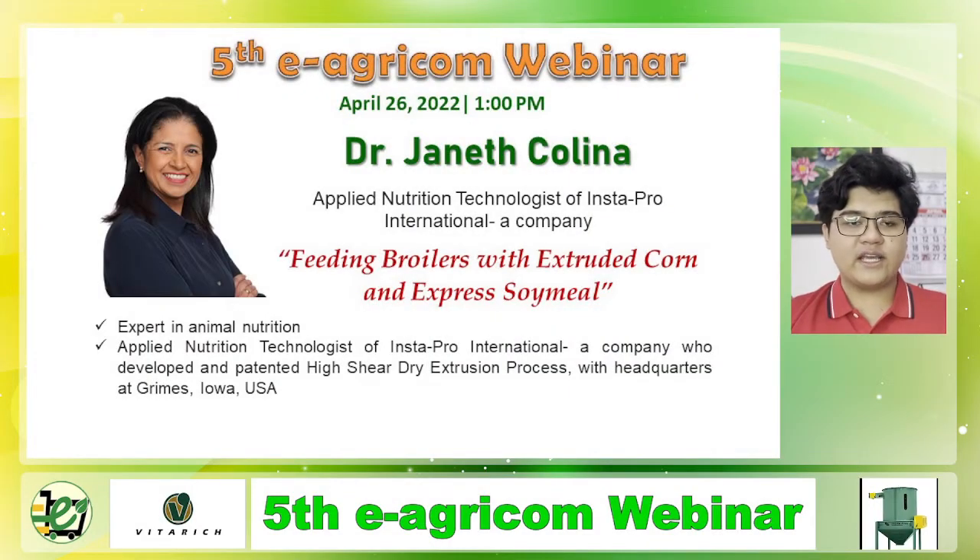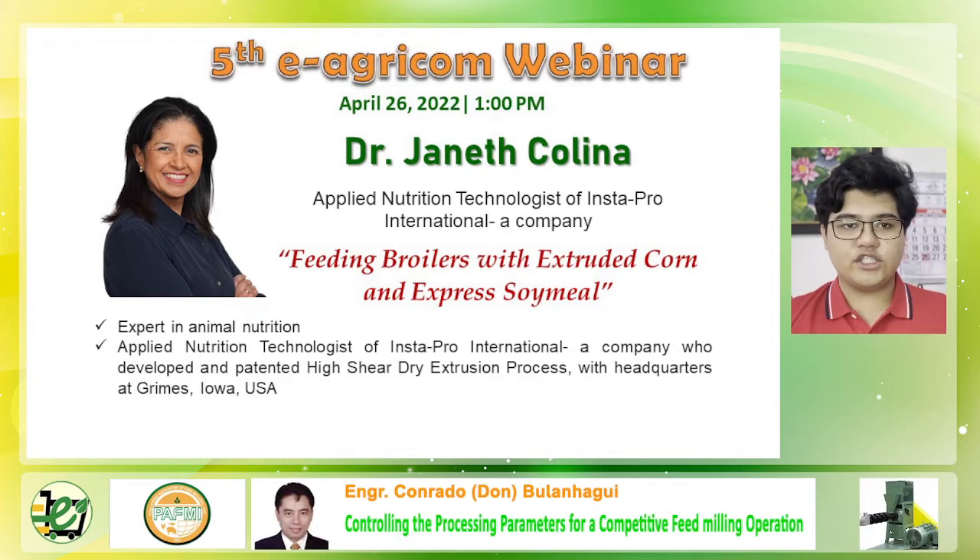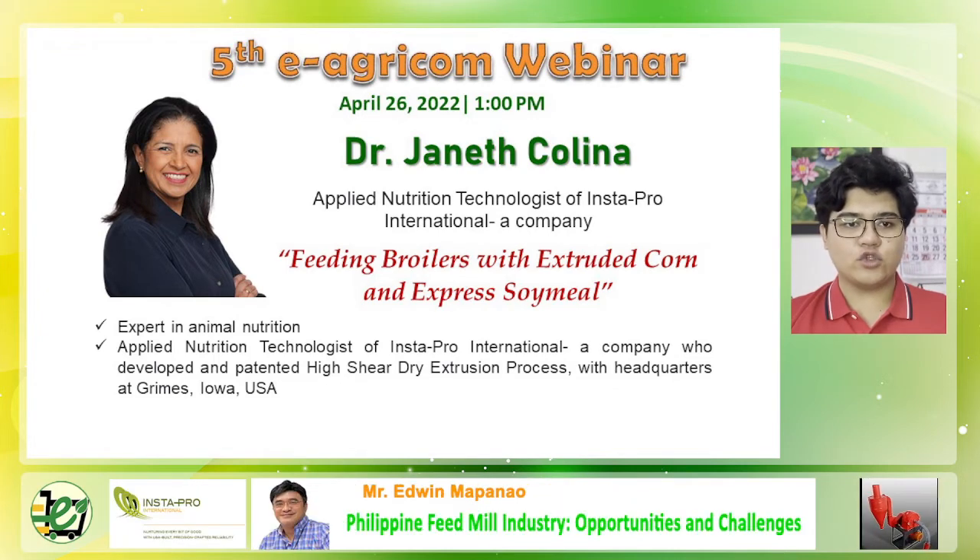Our final speaker is an expert in animal nutrition. She is the applied nutrition technologist of Instapro International, a company which developed and patented a high shear dry extrusion process headquartered at Grimes, Iowa, USA. This speaker is Dr. Janeth Kolina.